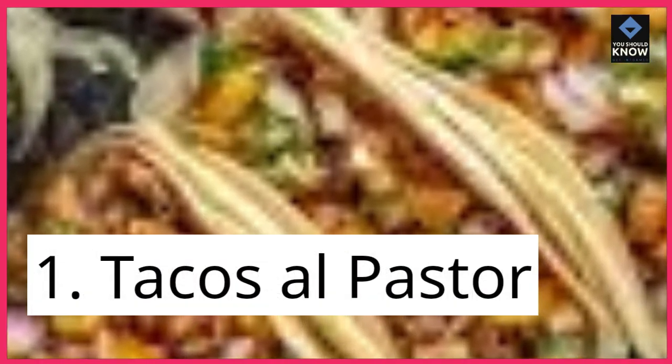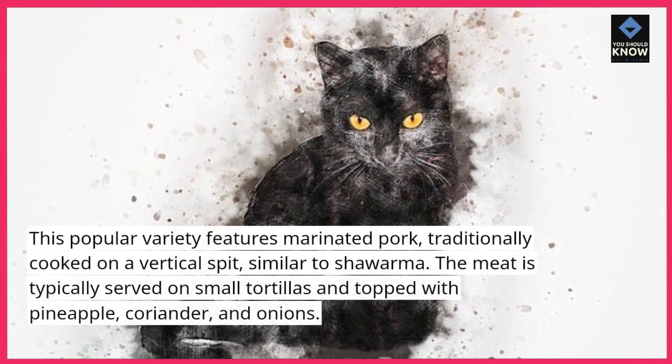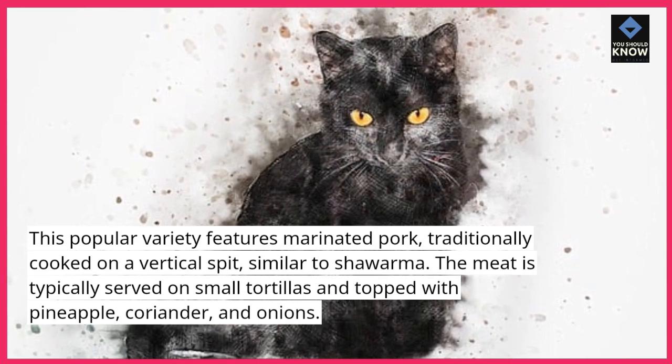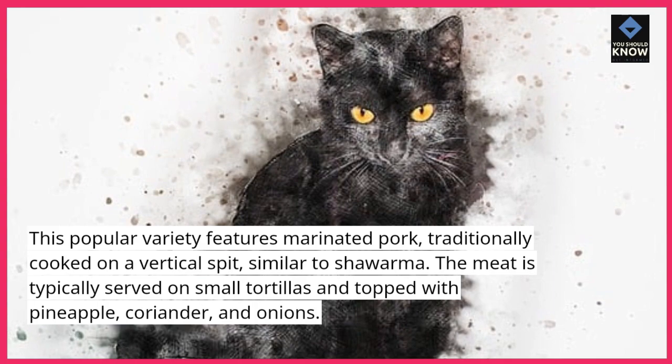1. Tacos al pastor. This popular variety features marinated pork, traditionally cooked on a vertical spit, similar to shawarma. The meat is typically served on small tortillas and topped with pineapple, coriander, and onions.